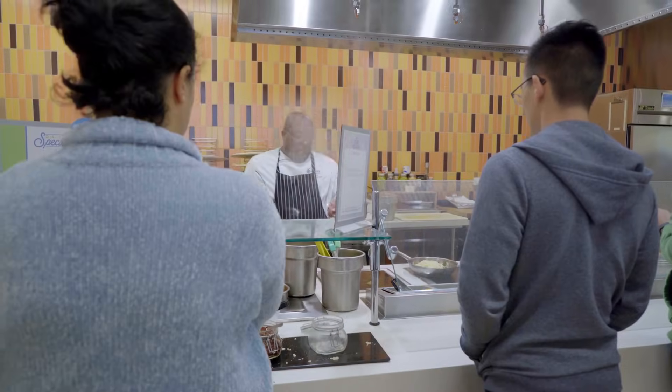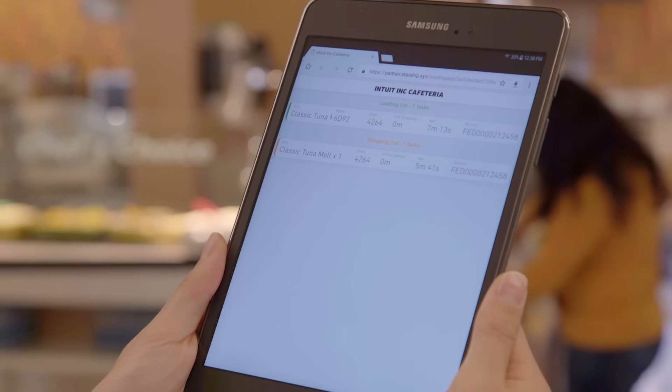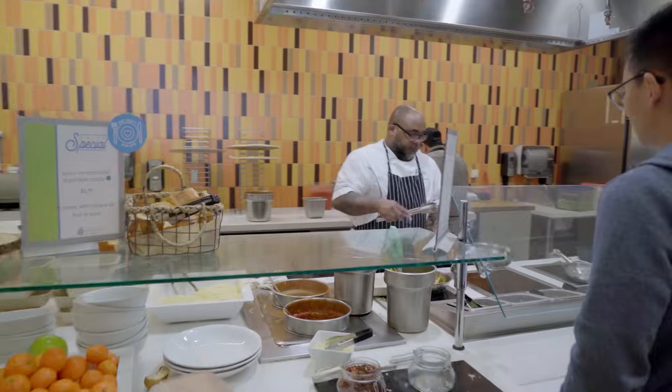The kitchen receives a notification that a customer has just placed an order through the Starship app. When we get an order, we stop what we're doing, we make that order first, and get it out as quick as we can.